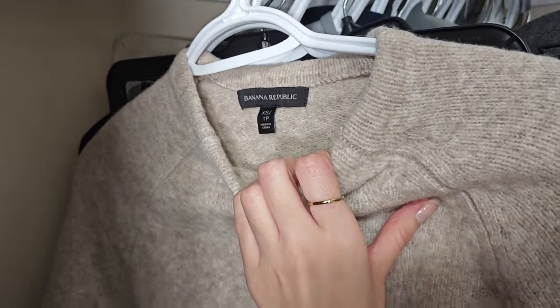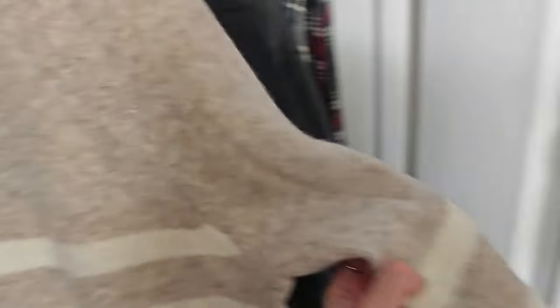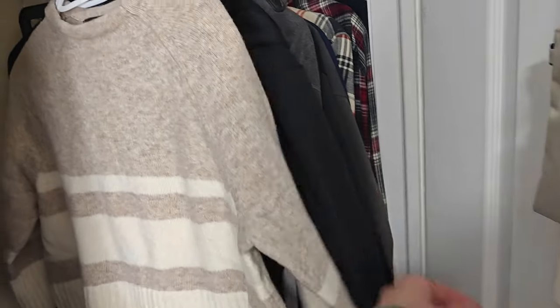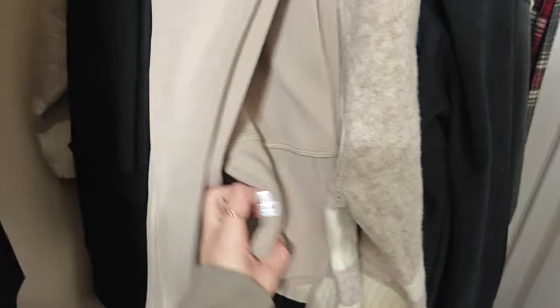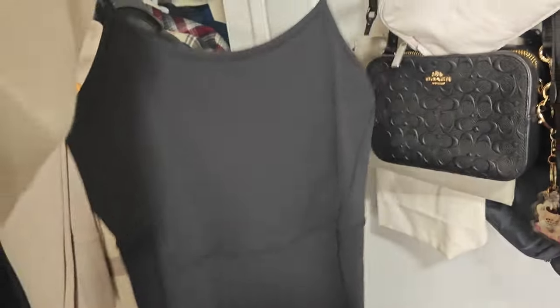Then a heat tech from Uniqlo in a size small for snowboarding — I love this one. This is a Banana Republic cashmere piece that I thrifted for $13. It's a box cut with short sleeves in beige and cream — such a gem. Then more leggings from TNA, and then Champion leggings in the ribbed material. Then I have a black romper I picked up during Black Friday last year with a little logo and a crisscross — it's so cute.